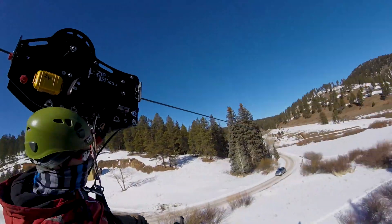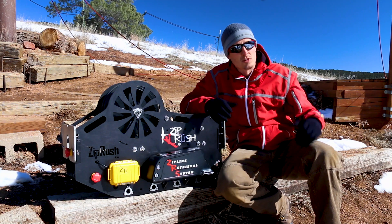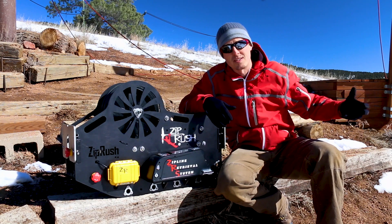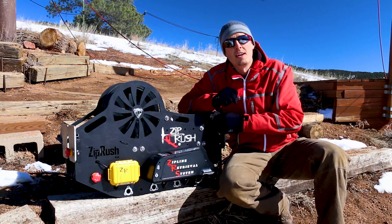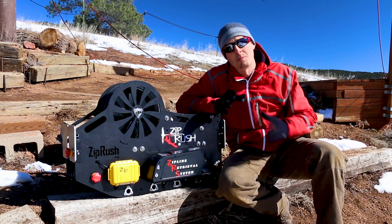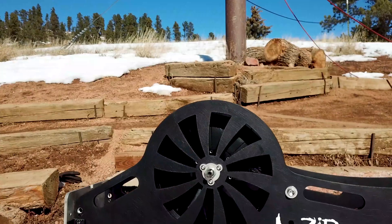The other thing that this is good for is as a gear retrieval system. During operations you can end up with a lot of issues where all of your harnesses end up at the bottom but your patrons are at the top. This product allows us to load up all of the gear onto the ZRS and bring it directly back up to the top. It's completely automatic, completely seamless, easy functionality.